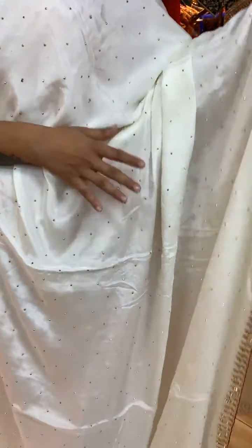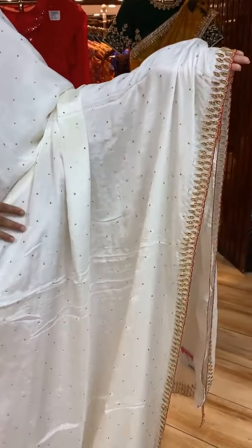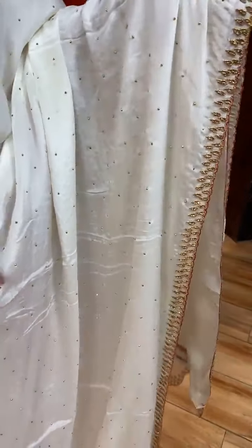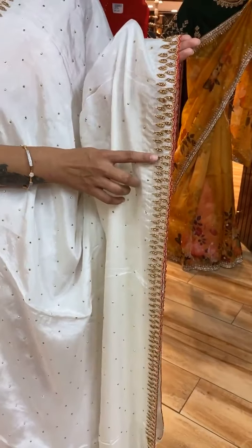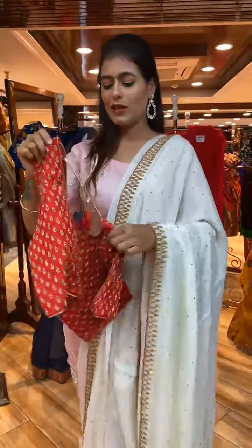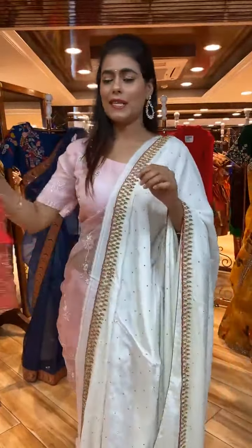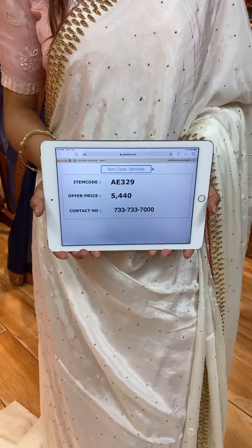This is a white saree with stone work on the body. On the border we have pearls with stone work. The pallu is a running pallu. The blouse is a beautiful red contrast blouse — it looks really beautiful. Item code is A329 and price is 5,440 rupees.